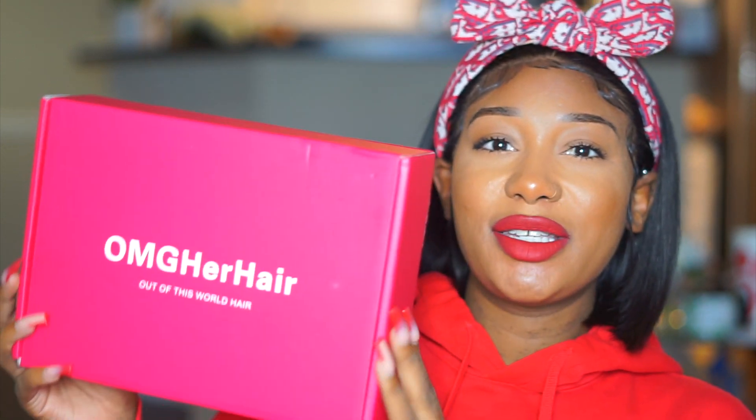Welcome back to my channel. In this video I'm going to be sharing with you guys a wig I was sent from OMG Her Hair. This is what the packaging looks like — it's a cute short bob wig which I'm really feeling for the holidays. Just in case you're interested in seeing how I applied and got this look, just keep on watching.